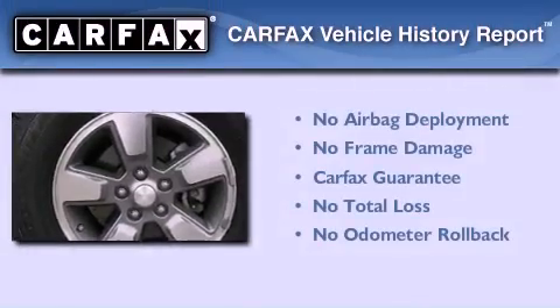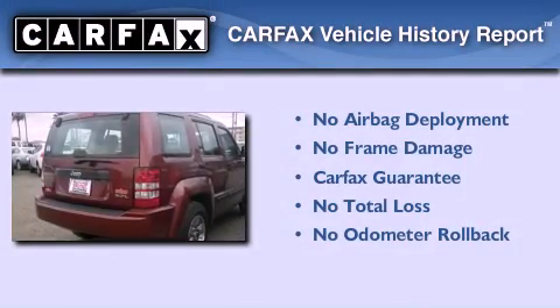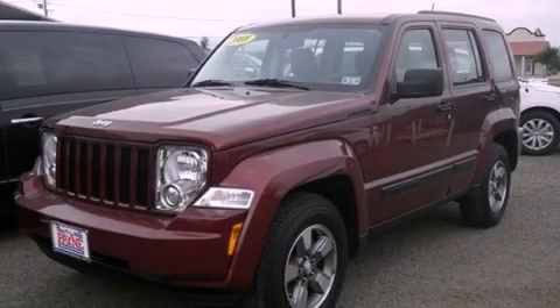Not to mention that this Jeep qualifies for the Carfax buyback guarantee. Contact us today to arrange your test drive.